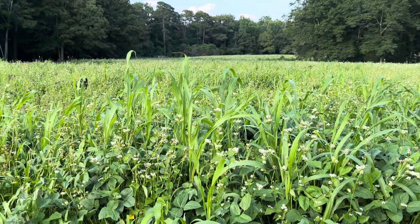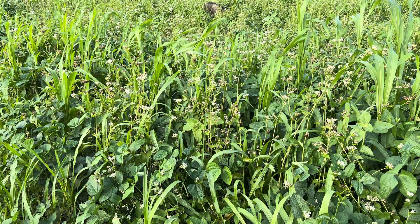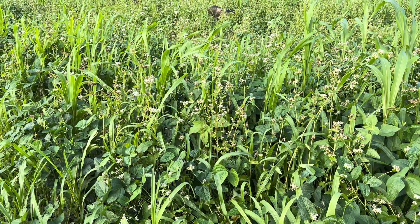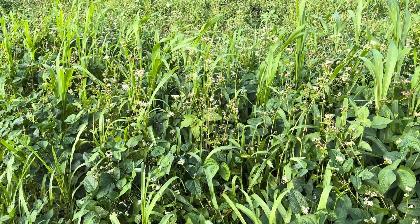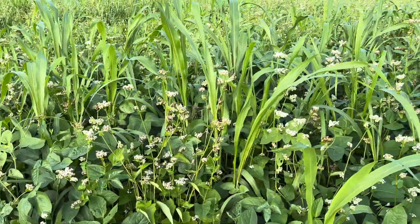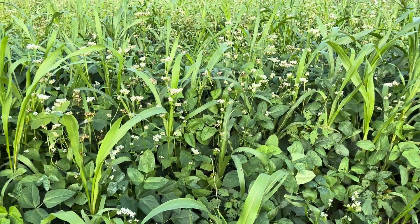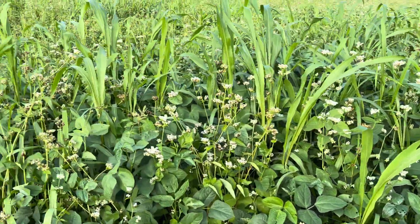Speaking of wildlife, wildlife really love red ripper cow peas. I've seen turkeys and deer, and of course our livestock as well, eating the peas out of the pods off of the vines. And most of the wildlife and livestock will eat the vines and the leaves as well.